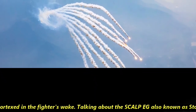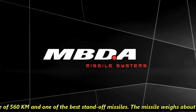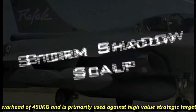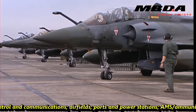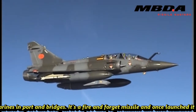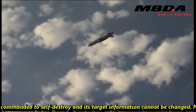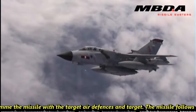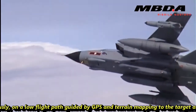The Scalp EG, also known as Storm Shadow, has a range of 560 km and is one of the best standoff missiles. The missile weighs about 1,300 kg with a warhead of 450 kg and is primarily used against high-value and strategic targets such as command, control and communications, airfields, ports, power stations, ammunition storage, surface ships and submarines in port, and bridges. It is a fire-and-forget missile; once launched, it cannot be controlled, commanded to self-destroy, or have its target information changed. Mission planners program the missile with target air defenses and target data. The missile follows a path semi-autonomously on a low-flight path guided by GPS and terrain mapping to the target area.